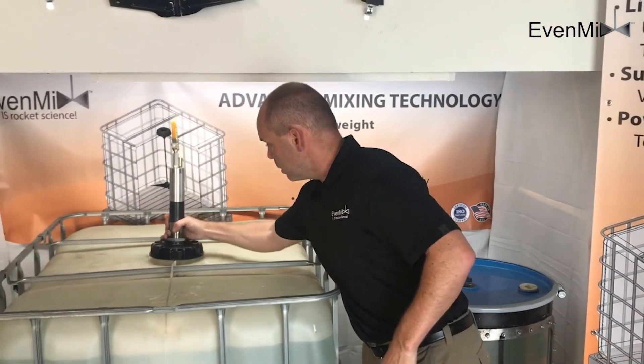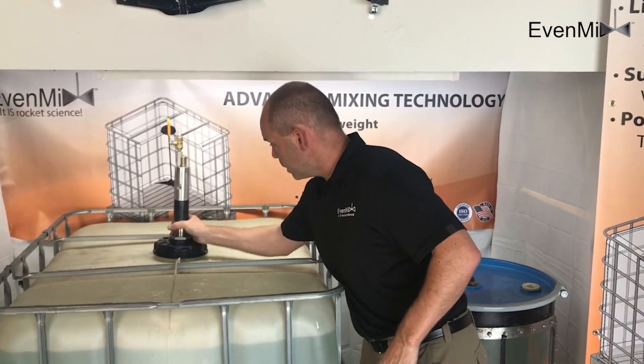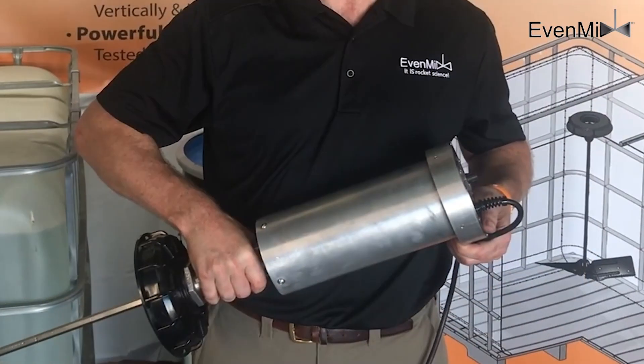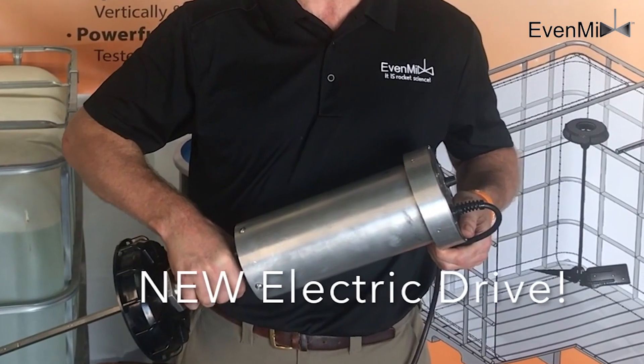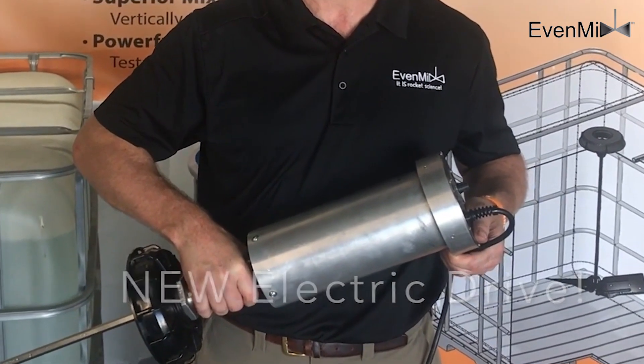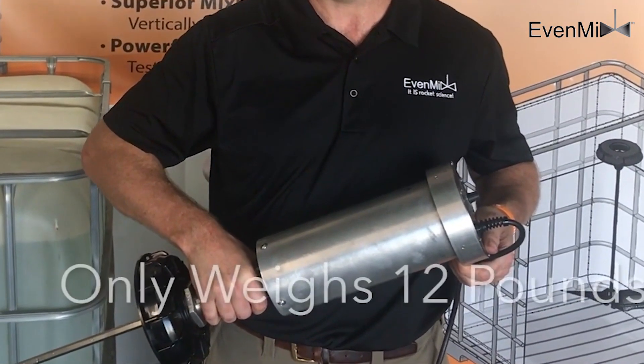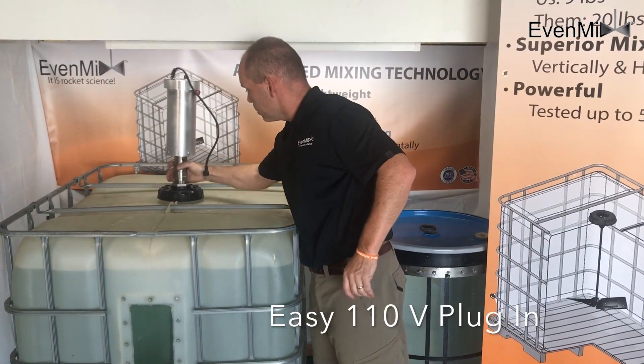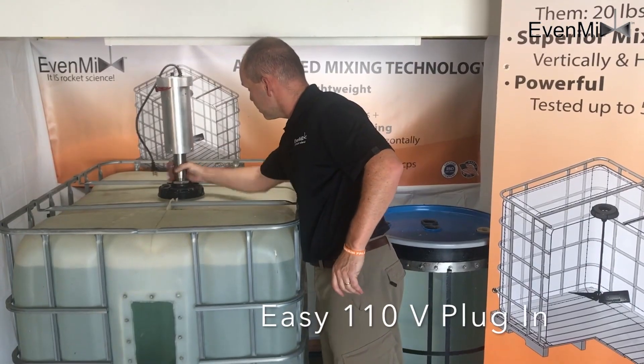Our drive technology has been developed by the same R&D engineers as the mixing blades. We developed an air motor that is low weight and consumes less air than our competitors while delivering one of the most powerful mixing systems available. Our electric drive has been praised as one of the most energy-efficient and powerful systems available, and like our air drive, the EvenMix electric drive has the lowest weight on the market for a geared system.